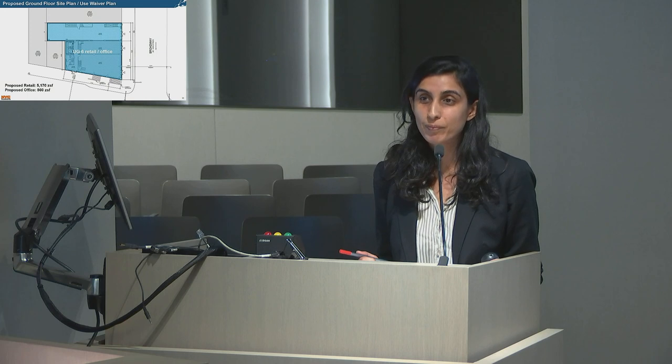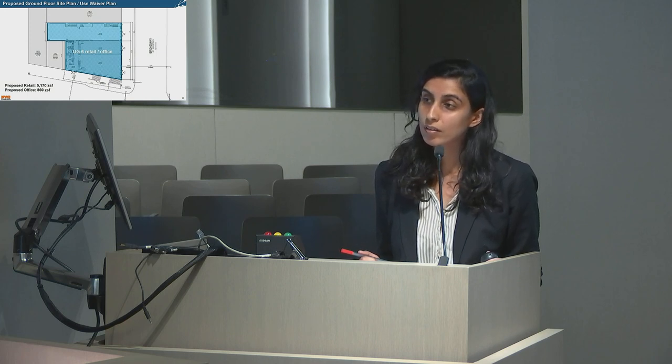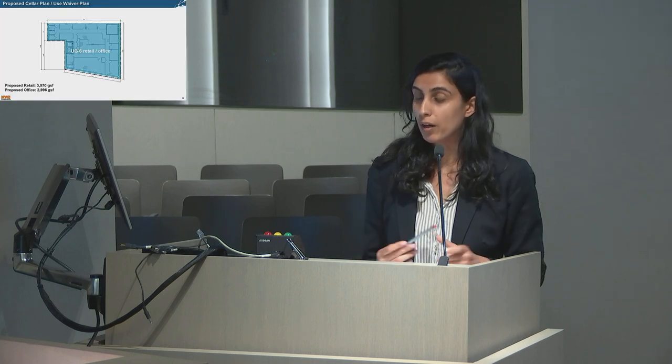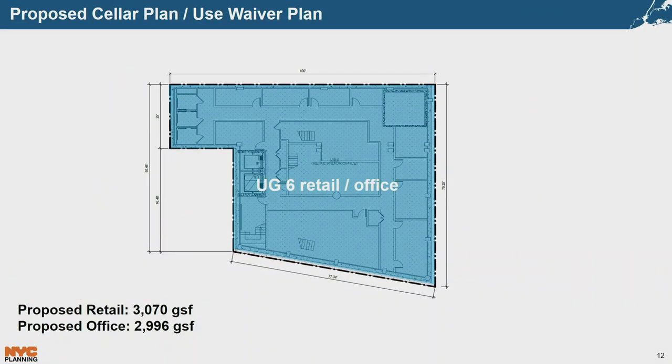Commissioner Ram Prashad asked to confirm there is only one means of egress from the cellar; the presenter agreed to double check. The Chair asked for other comments, and hearing none, certified the application.